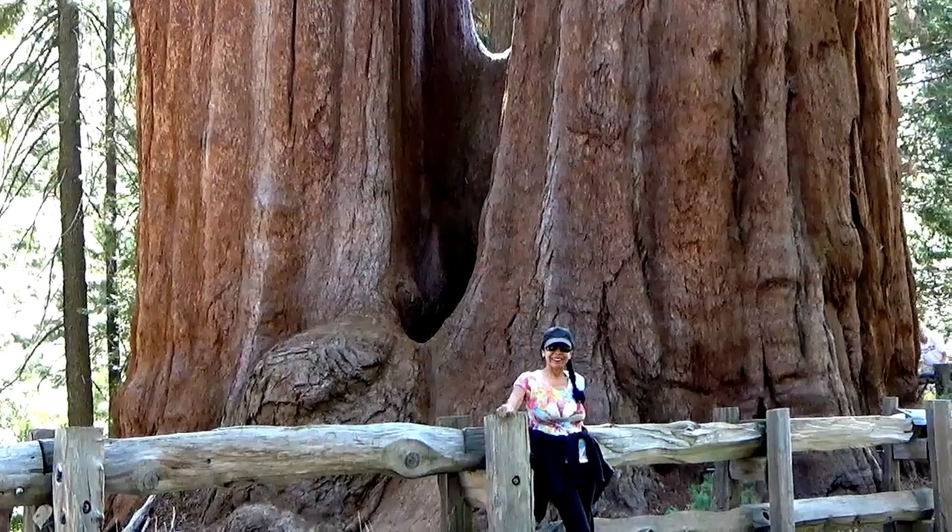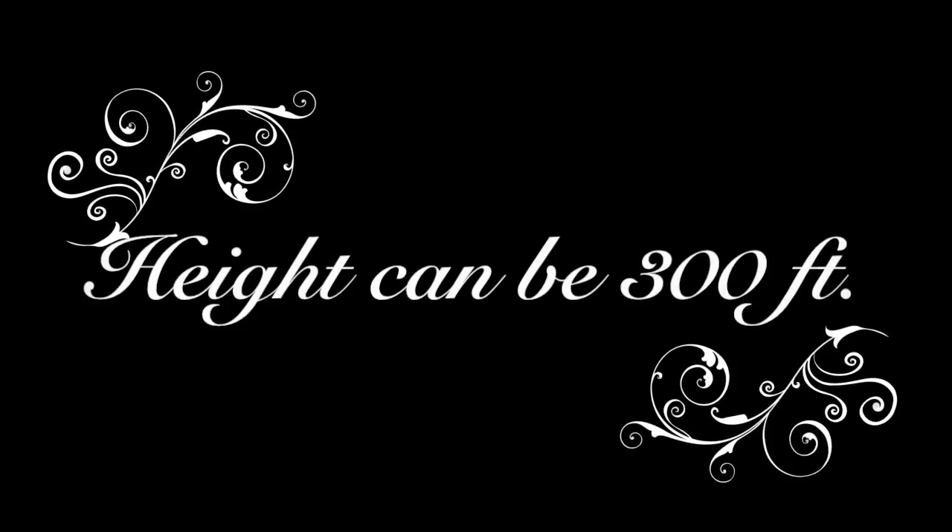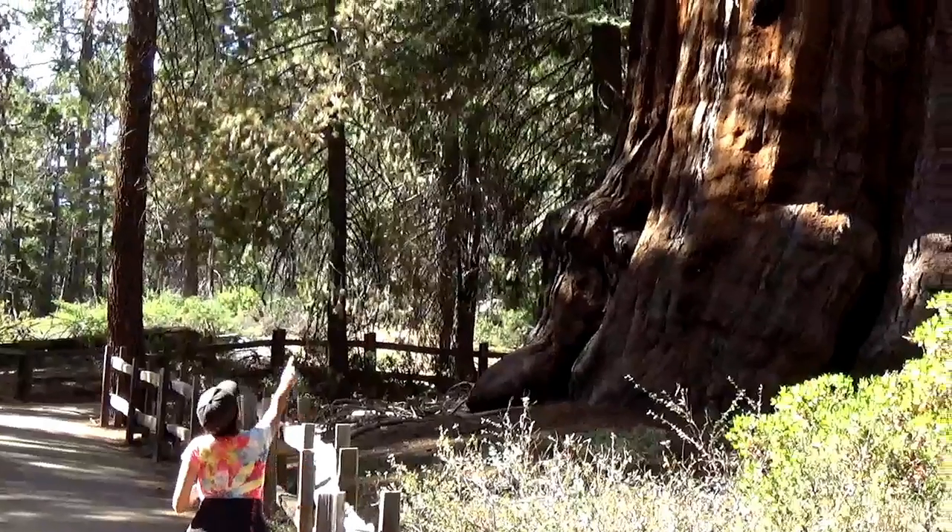Sequoia trees are the world's largest trees. Height can be 300 feet. Look at this one.